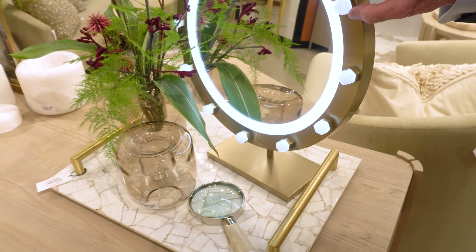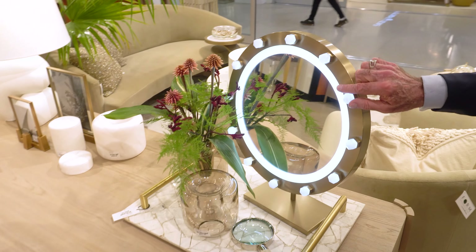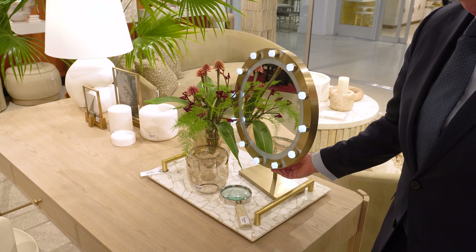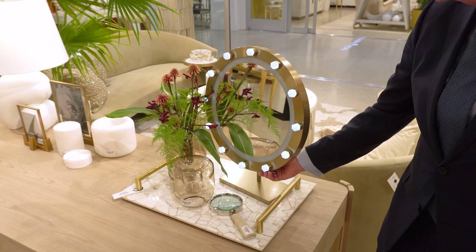The mirror is surrounded by these beautiful agates — the agate stones all the way around the mirror frame — and they light independently from the ring light in the center of this mirror. It makes it just a very functional piece and a very, very beautiful piece as well.